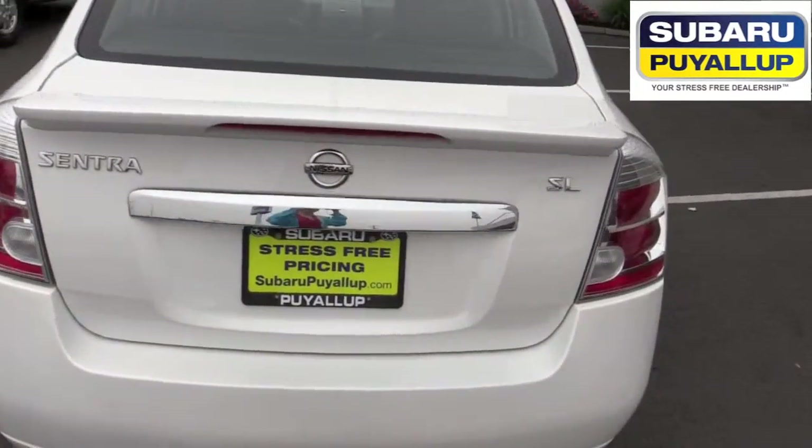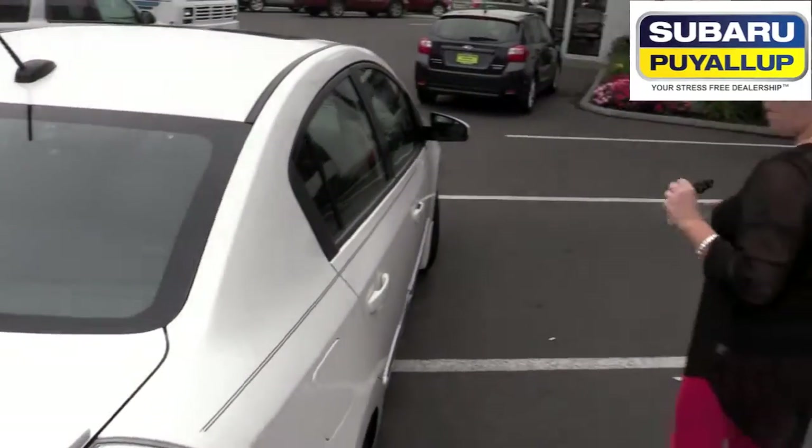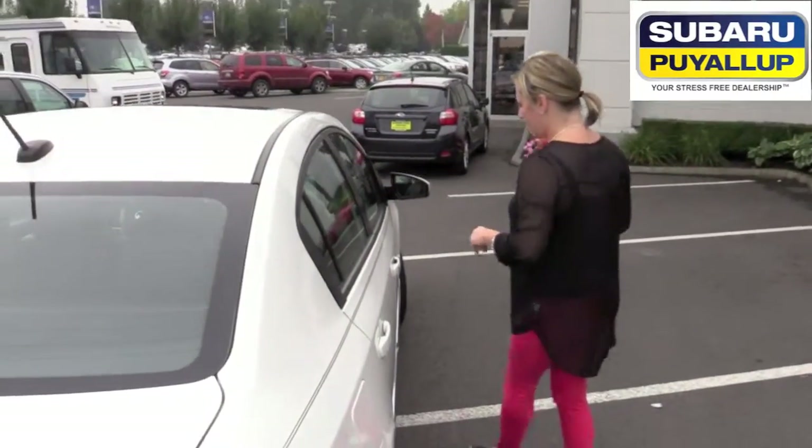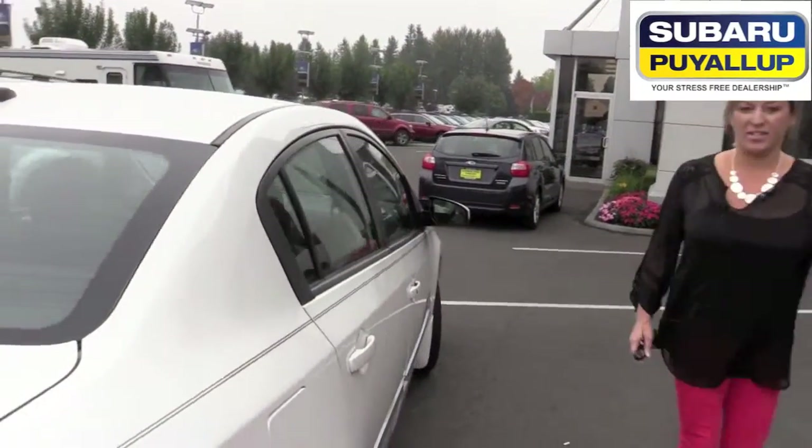This is also keyless access and keyless start, so as long as you have the key fob on your person or in the car, it'll start for you. That's what these little buttons here are for. All right, let's look inside.